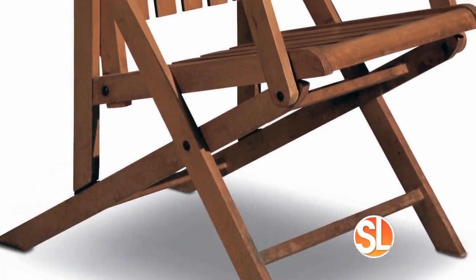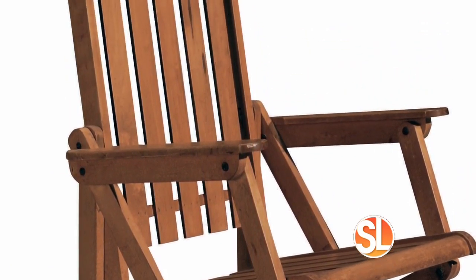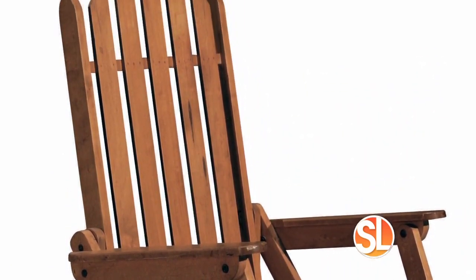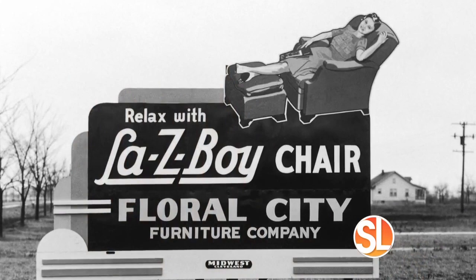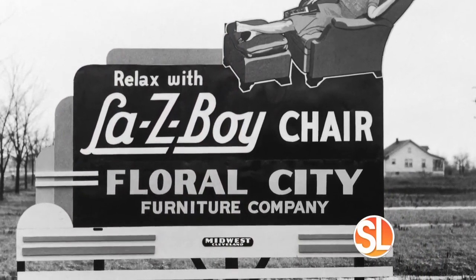Lazy Boy would not be Lazy Boy without its recliners, but do you know how they came to be? In 1927, two cousins set out to design a chair for nature's way of relaxing using orange crates. A little girl observed people relaxing and said, 'Looks like a bunch of lazy boys,' and the rest is history.